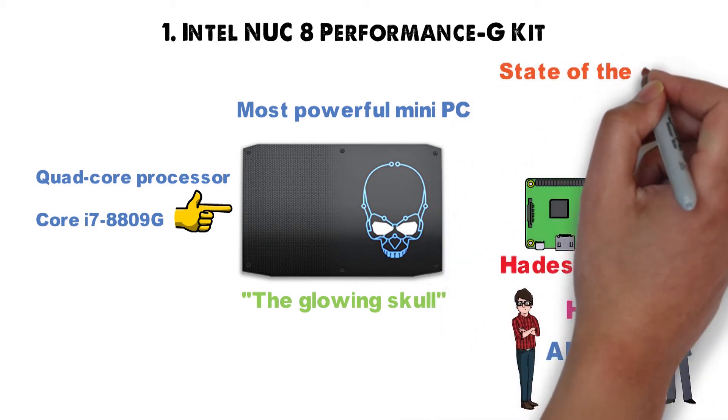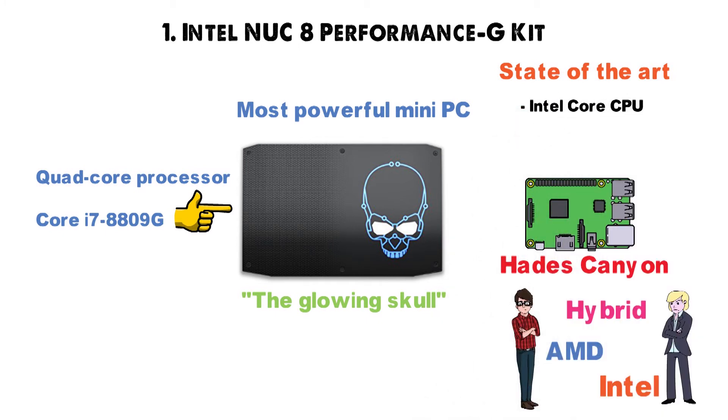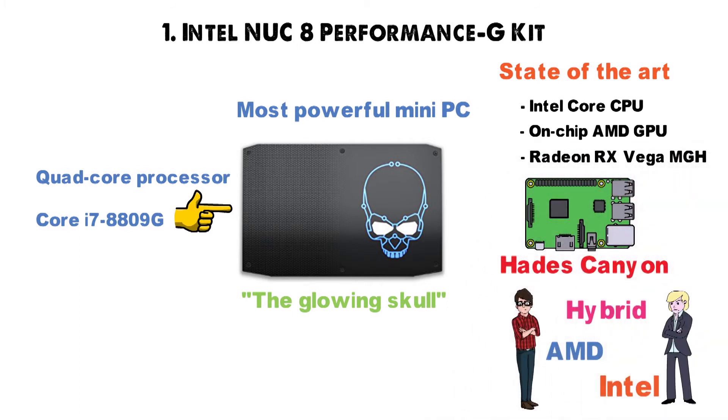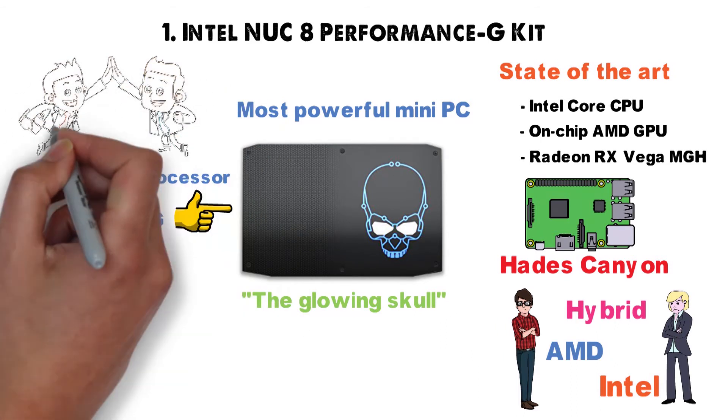Basically, this state-of-the-art processor binds together into an unholy union an Intel Core CPU with an on-chip AMD GPU, the Radeon RX Vega MGH. Yes, you read that right — Intel and AMD are joining hands on the same processor.